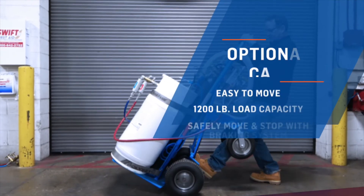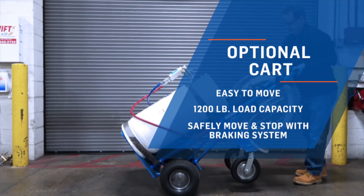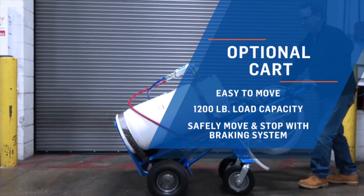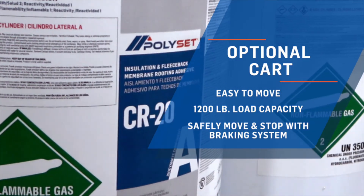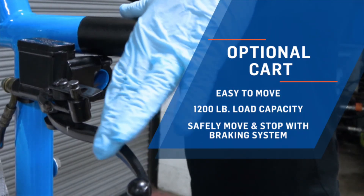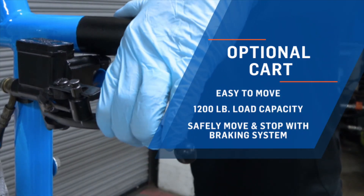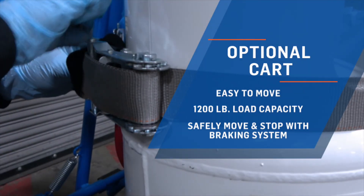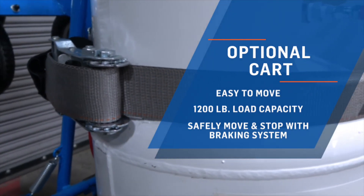Polyset also offers an optional transportation cart designed to securely and conveniently transport the entire system. The cart is easy to move and maneuver, has a 1200-pound load capacity, and is equipped with a braking system and heavy-duty safety strapping, allowing the contractor to safely move the system on the roof and stop easily.